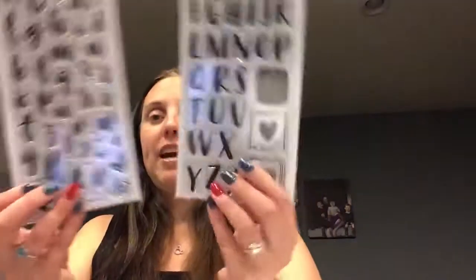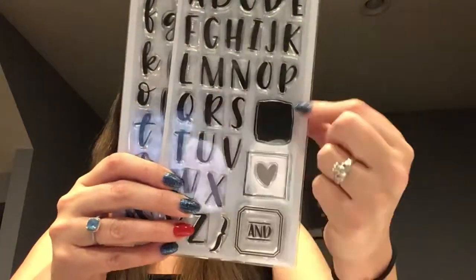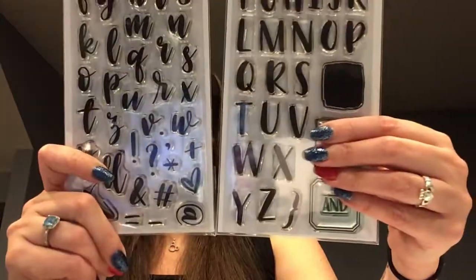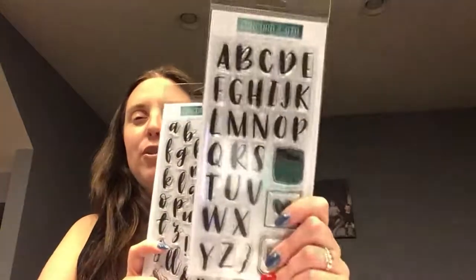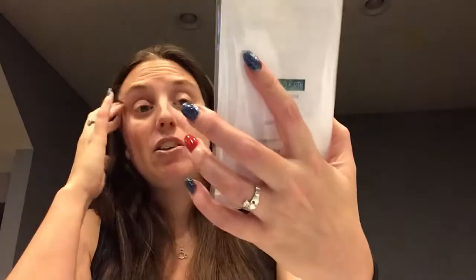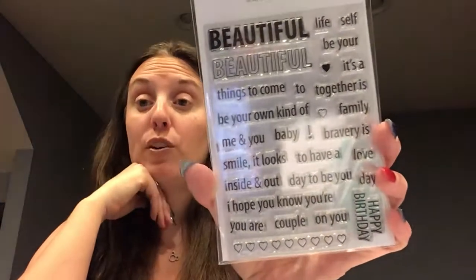The next bundle I got was the Bold and Brushy uppercase and regular stamp set, which you can use together. I saw designs where they stamped the block in a light color, stamped a letter in a darker color, then added an outline — really cute. Then I also got the Beautiful Word stamp set, which had some sentiments I hadn't really seen elsewhere. I thought it was really nice and could be useful for a lot of different cards.